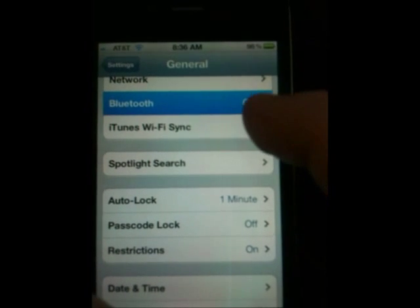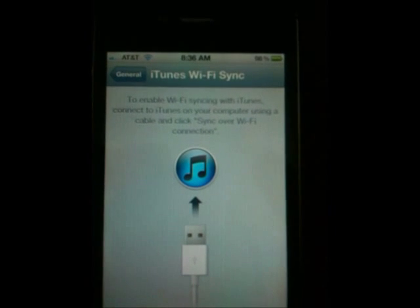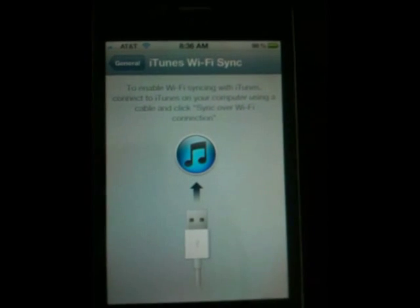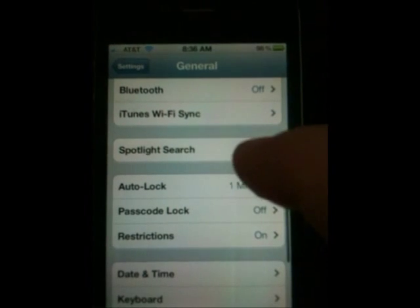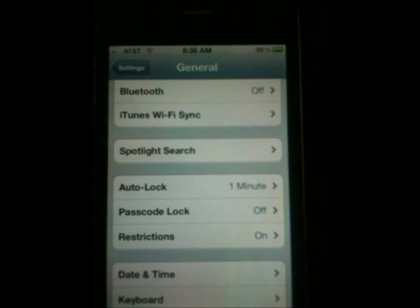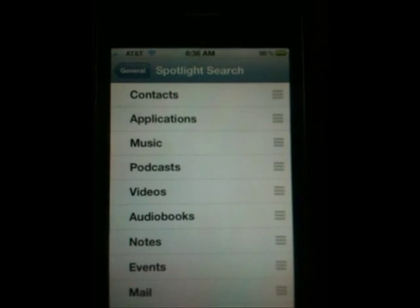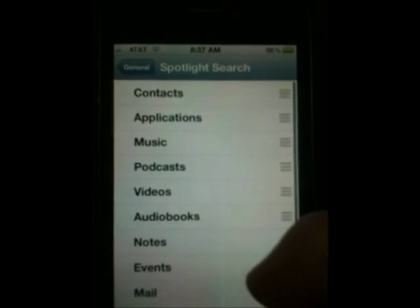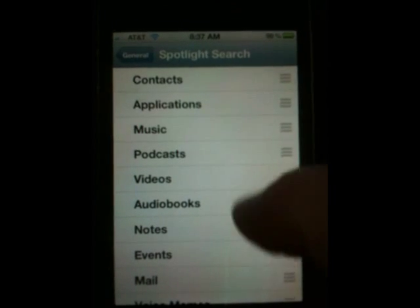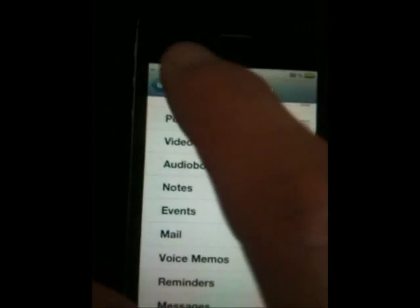Turn Bluetooth off — it should be off. For Spotlight Search, the phone does index all of your content constantly, so go in and uncheck all of those categories to disable indexing for everything on your phone.